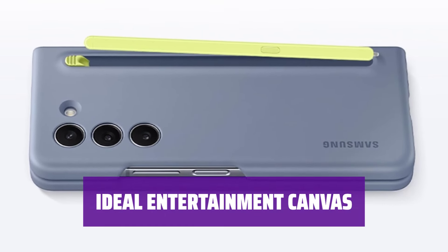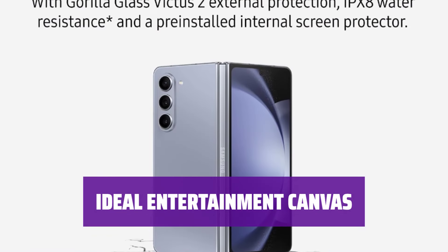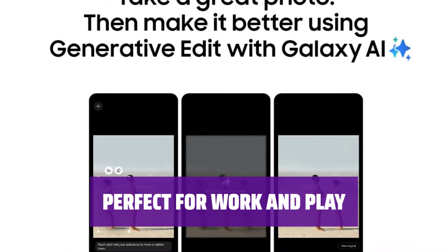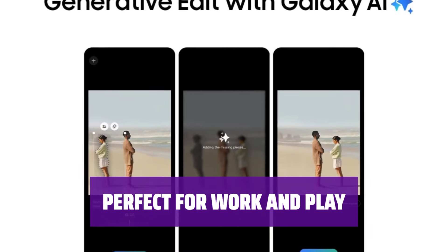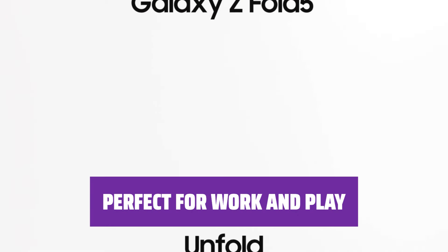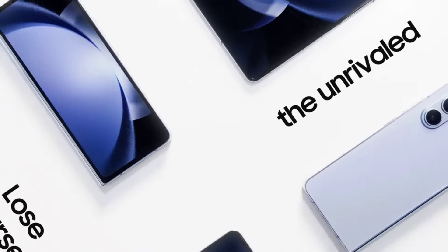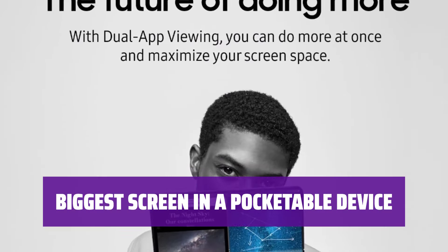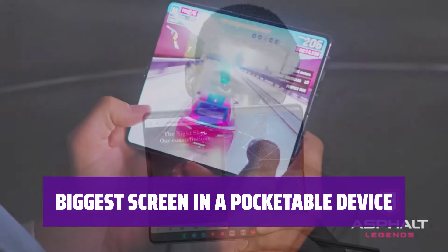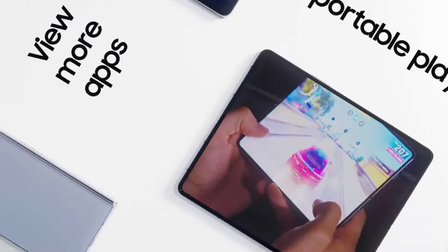The inner screen of the Galaxy Z Fold 5 is perfect for enjoying movies and shows — immerse yourself in your favorite content on a large and vibrant display. Whether you're working on tasks or enjoying leisure time, the Galaxy Z Fold 5 is the ideal device. With a large screen in a compact form factor, it's versatile for both work and play, and fits conveniently in your pocket.